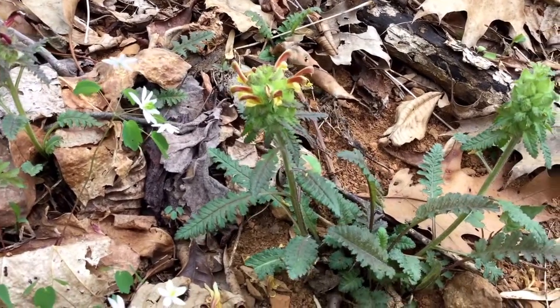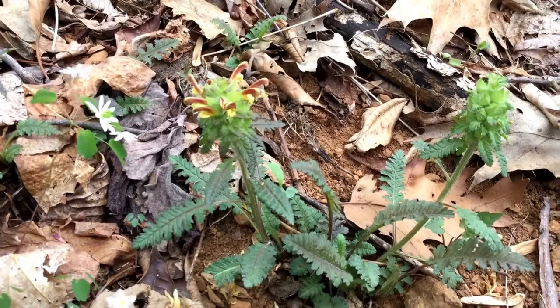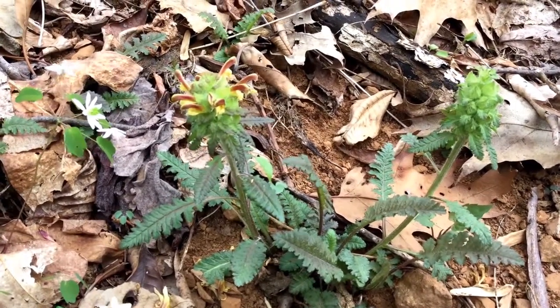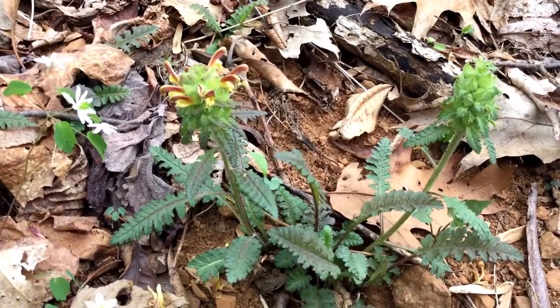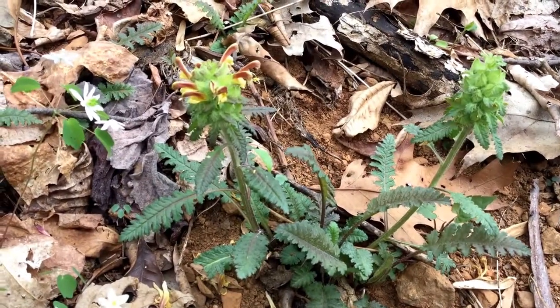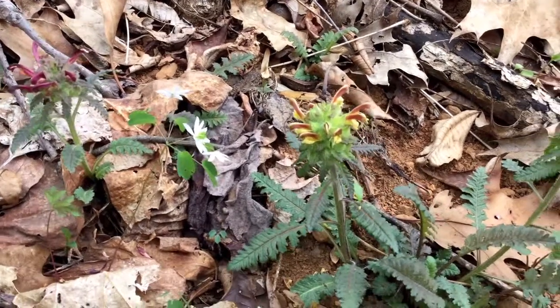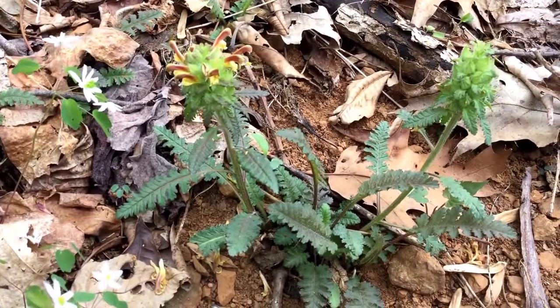It again goes by lousewort — even its scientific name, Pedicularis, hints at its use as preventing lice. Probably not so much true; I haven't heard anything about the chemical properties of this particular plant, but that was the story behind it. Lousewort — "wort" implies an herbal use.